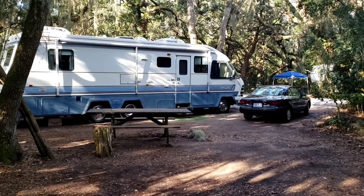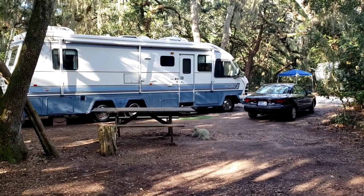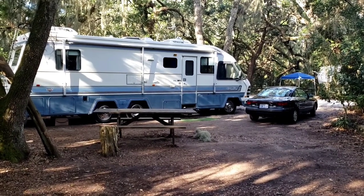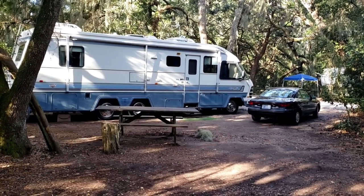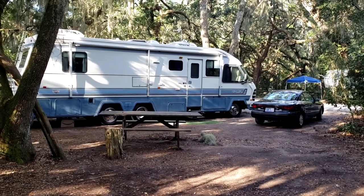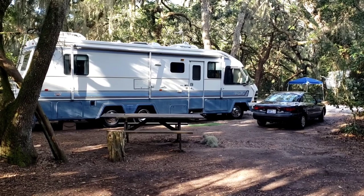I'm just starting my 2023 winter vacation and this is my first stop — Fort Clinch State Park. I'm at the Riverside Camping Loop. They actually have two camping loops here: one beachside and one riverside.